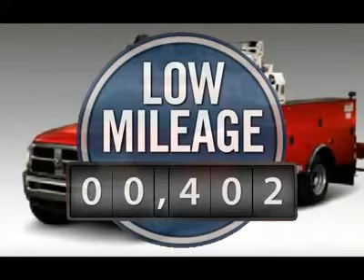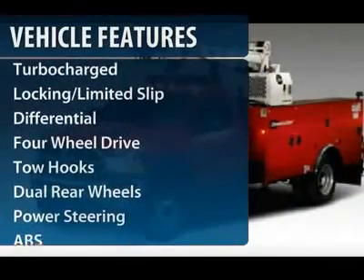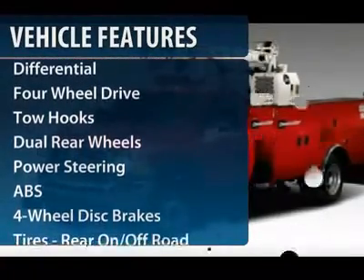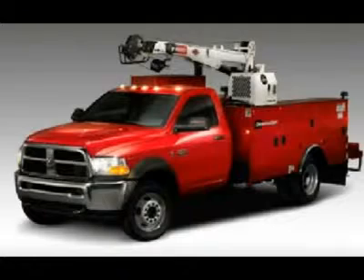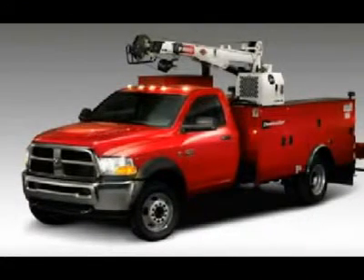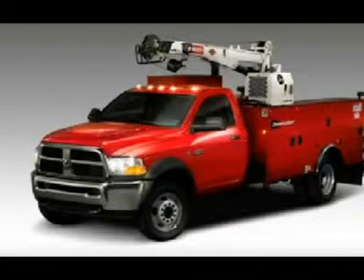This vehicle has less than 500 miles. Here are some of this vehicle's great options: anti-lock braking system, power steering, driver airbag, adjustable steering wheel, four-wheel disc brakes, cruise control, four-wheel drive, AM-FM stereo radio, MP3 player, power windows.